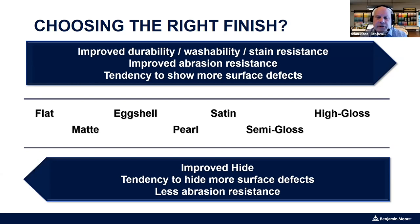Conversely, as we go from higher sheens down to lower sheens, you get improved hide. The flatter products — mattes and eggshells — have more solids in the can, which gives a little better hide, and they tend to hide surface imperfections. So choosing between matte, eggshell, or satin depends on the space, its use, and the condition of the walls. If walls have lots of repairs and aren't smooth anymore, go down in sheen.